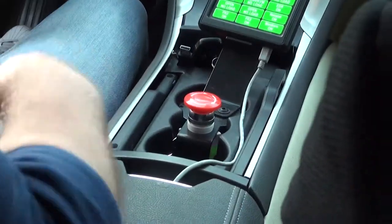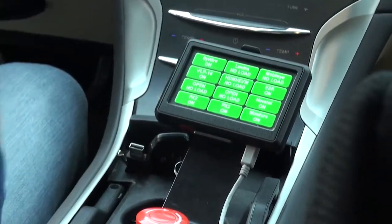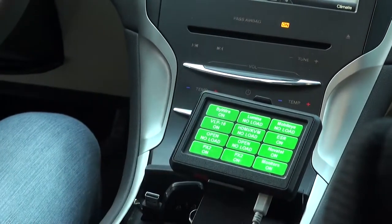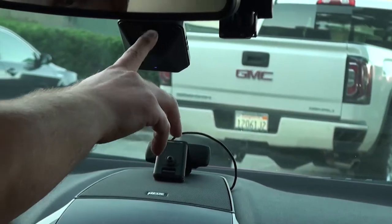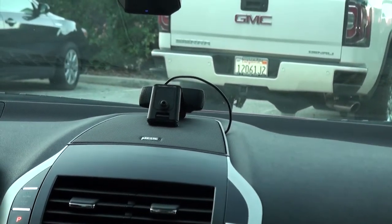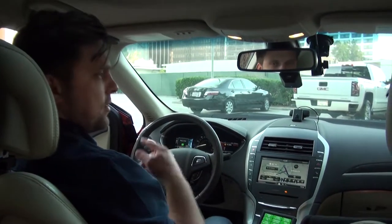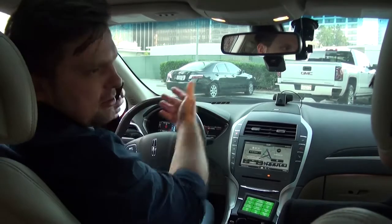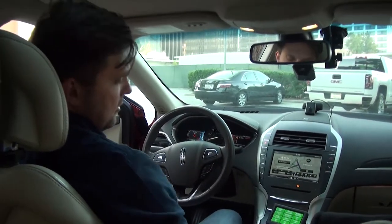This is the push button for if something happens and you have to disengage the system — you press this and it's disengaged. This is a controller for all the sensors. BiWire basically controls the braking, acceleration, and steering. Lumina is one of the computers in the back. Mobileye gives us information about lanes, lane markings, traffic signs, and pedestrian crossings. The VLP is the laser radar on top. ESR is the radar in the front. And then you have the GPS. PX2 is the NVIDIA unit with the monitors.